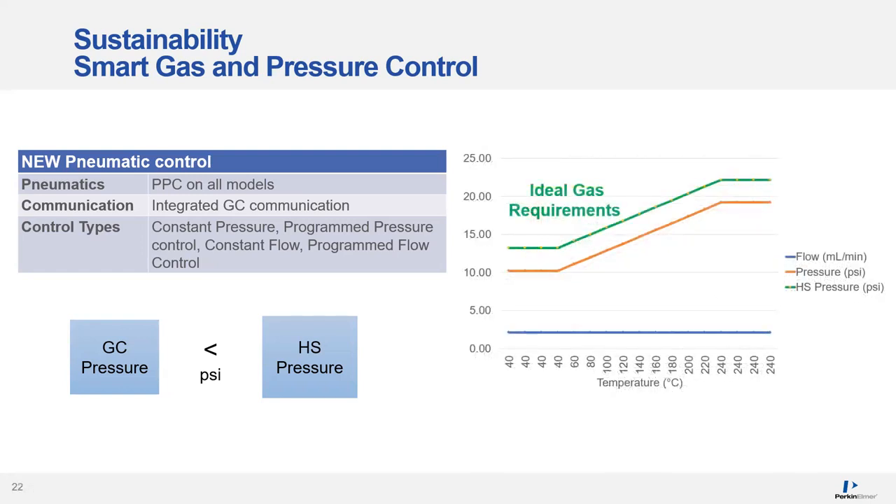Today, with the GC 2400 communication between the HS and GC, the HS can respond to the GC's pressure increase in an ideal way to save carrier gas. The headspace pressure follows the GC pressure, avoiding that large amount of gas being vented out of the split, especially at the beginning of the run. Not only is this ideal from a sustainability perspective, but it's also much easier for the user — previously you would have to calculate all of that yourself, but today these calculations are done automatically.